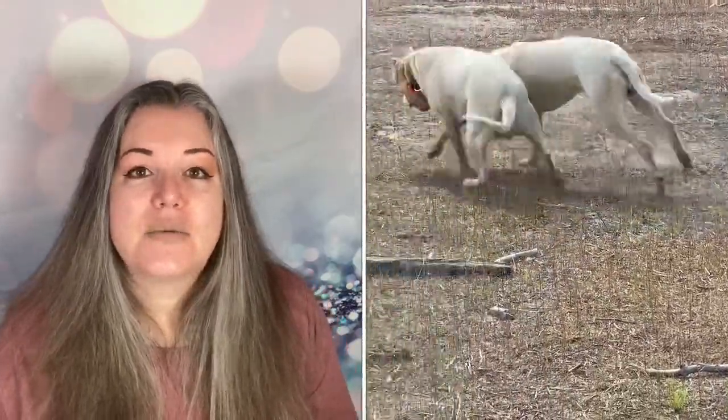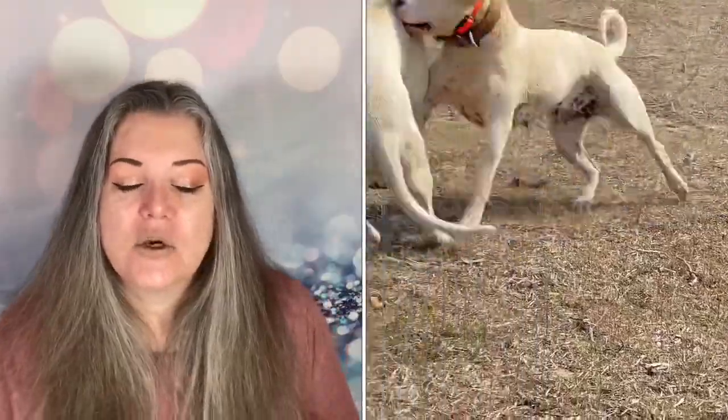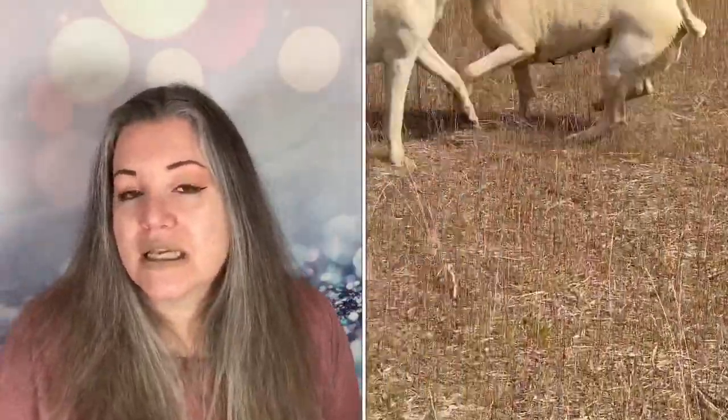And much like yeast, what it looks for is an opportunity. And when it finds that opportunity, it explodes. Now it is not a fungus, however it acts a lot like a fungus. And so we're going to go through some of the conditions, some of the ways to recognize it, and also one of the products you can use to treat it.